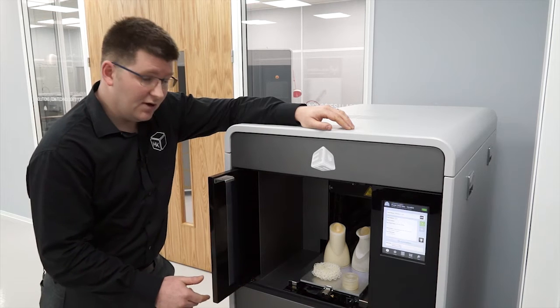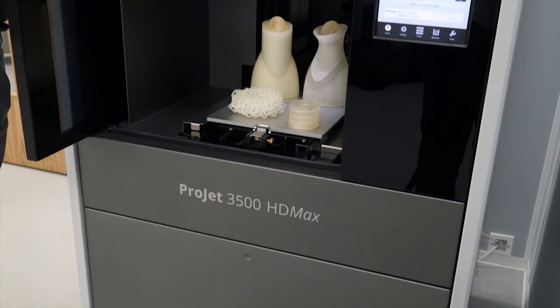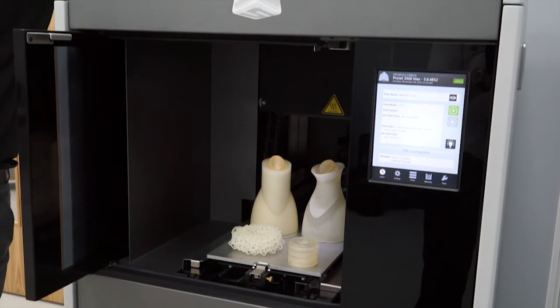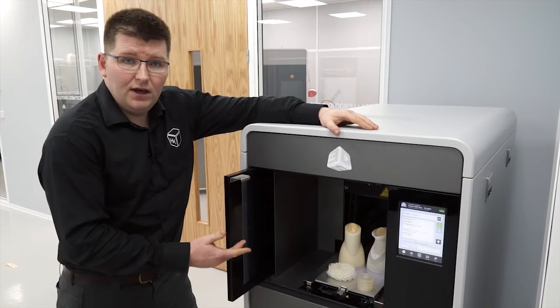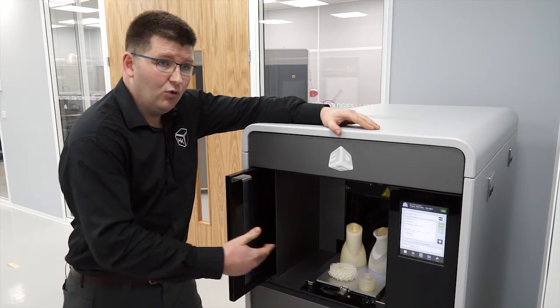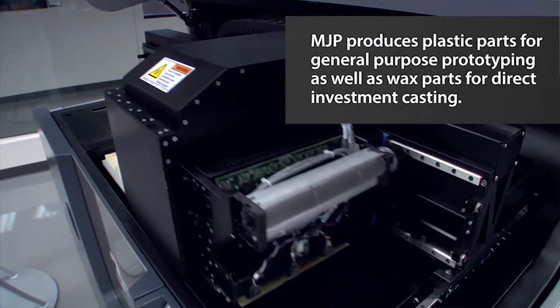This material is heated up in the machine, so it's actually solid at room temperature. It's heated and then piped up to the print head. As you can see in here, the print head covers the full width of the print tray, making it 40% quicker than the competition.